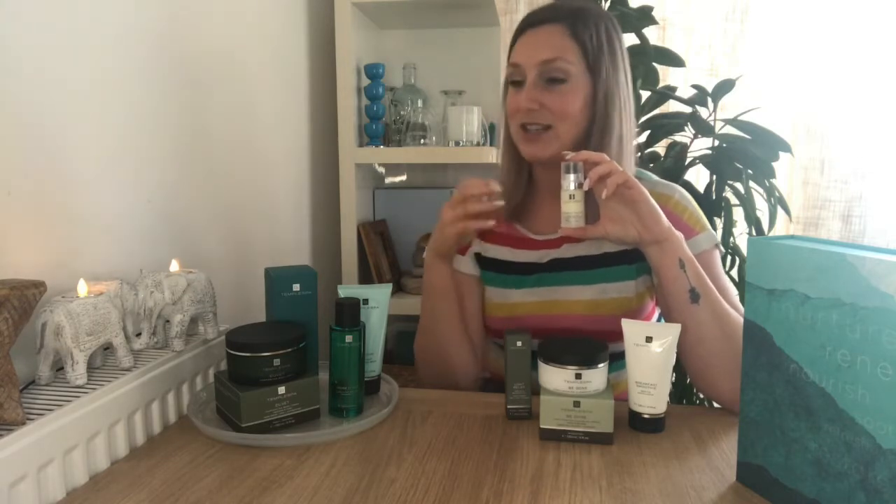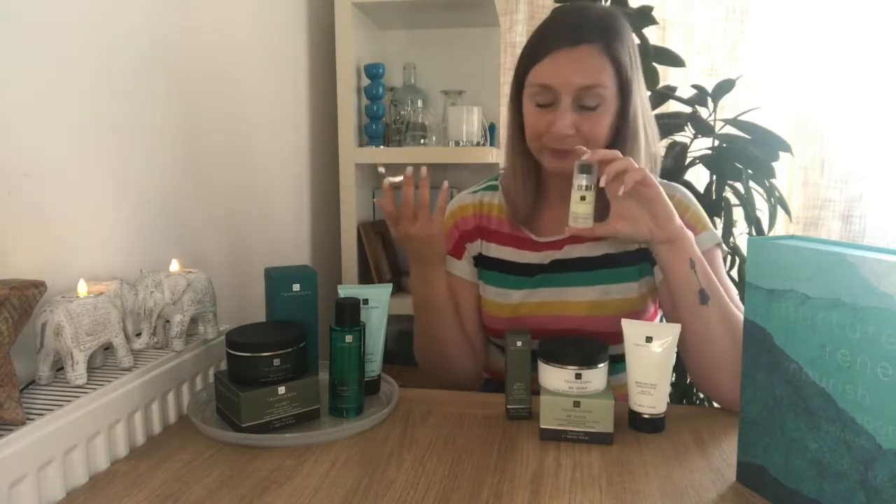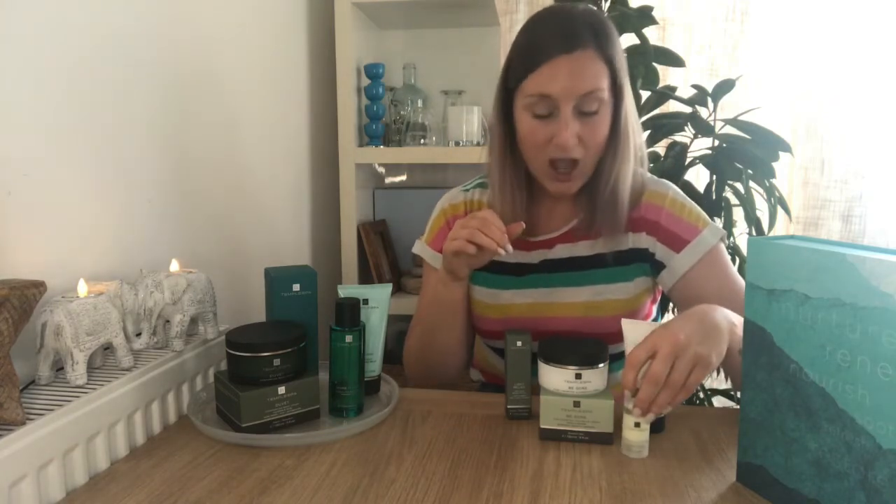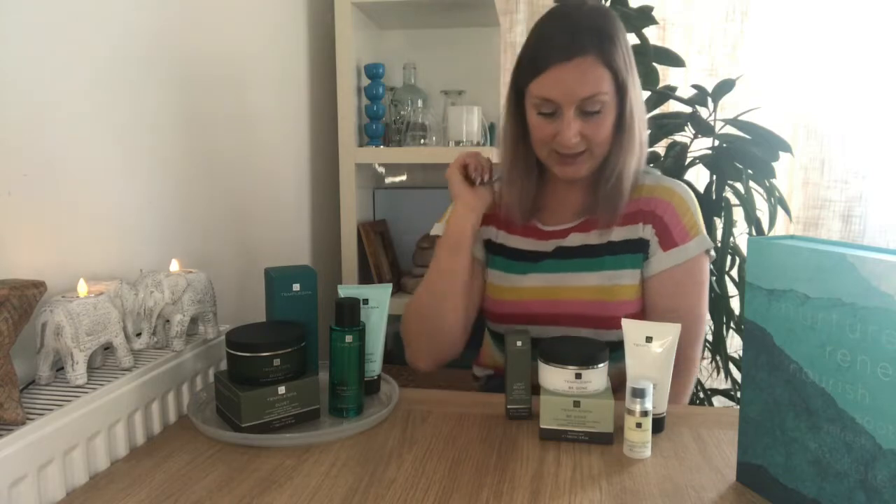For dry skin around the eyes, I'm really feeling it right now. The skin around your eyes is 14 times thinner than the skin elsewhere on your face, so it's very delicate and precious — moisture just gets whipped away. I'm using Windows of the Soul eye cream from this collection. It's very gel-like and lightweight, which is important because the thinner skin around the eyes can't handle anything heavy. It's great for hydration, helps plump fine lines, and the ingredient Eyebright — a flowering herb — is really good for reducing dark circles and puffiness too.